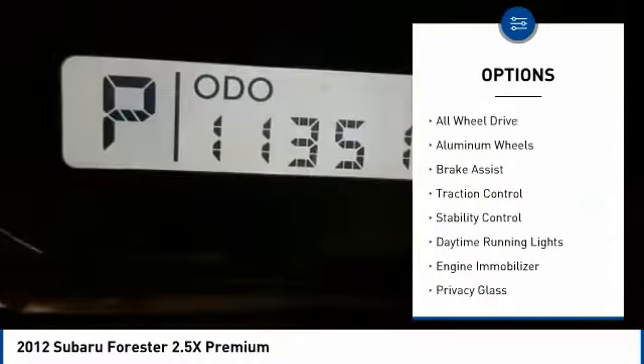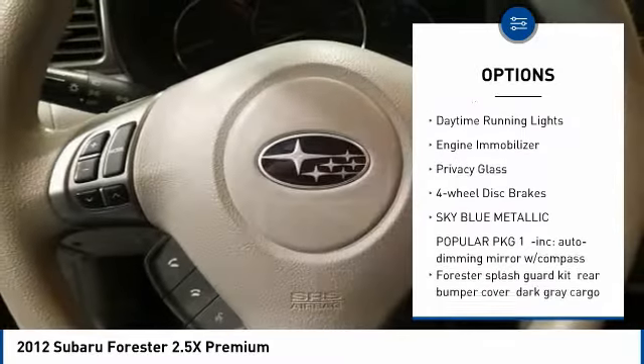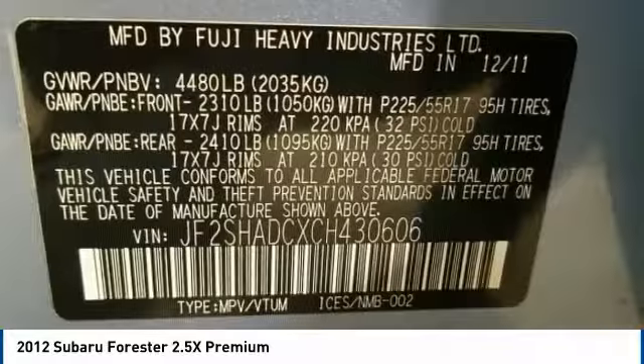Here are some of this vehicle's great options: panoramic roof, all-wheel drive, aluminum wheels, brake assist, traction control, stability control, daytime running lights, engine immobilizer, privacy glass, four-wheel disc brakes.